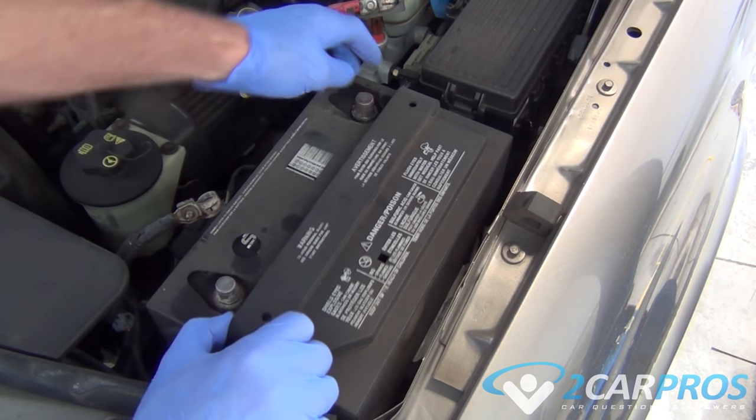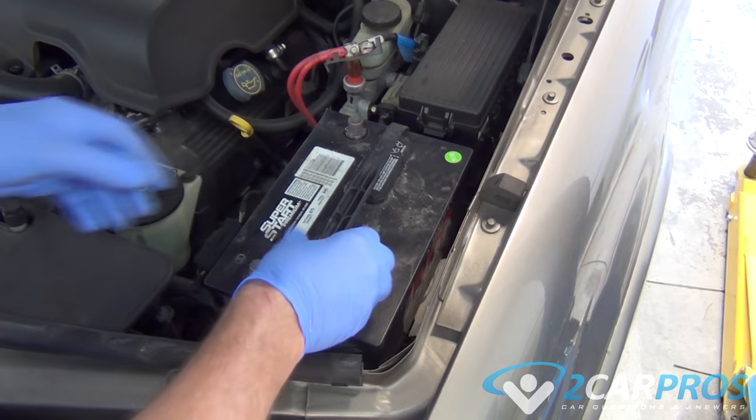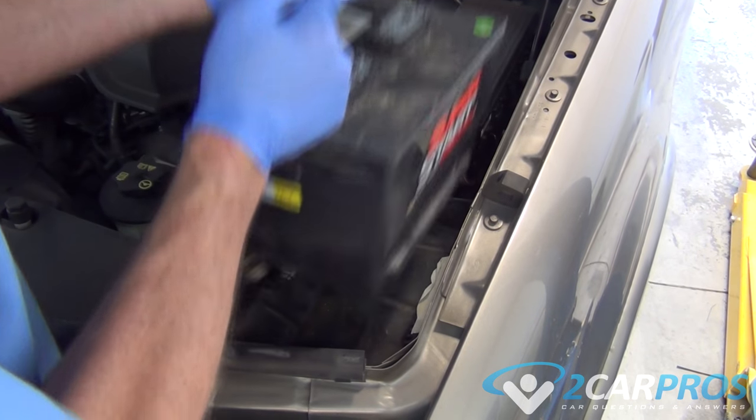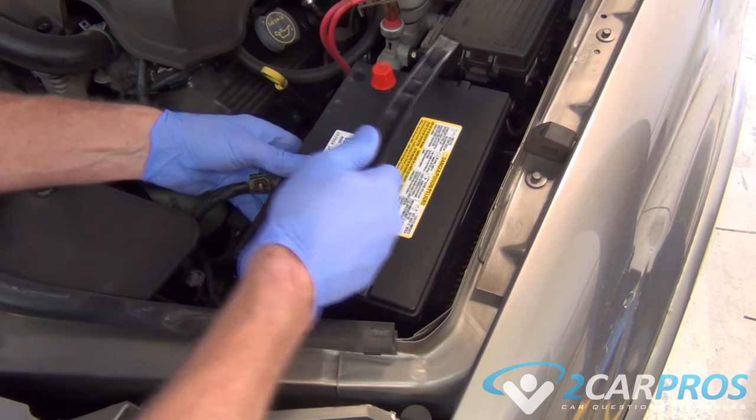A sulfur or rotten egg-like smell is produced when the battery is shorted internally, either from age or being overcharged by the alternator. In either case, the battery must be replaced and the alternator output voltage checked.